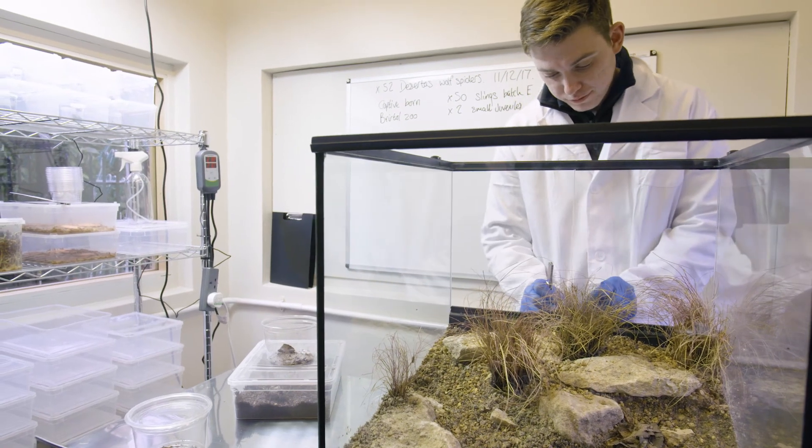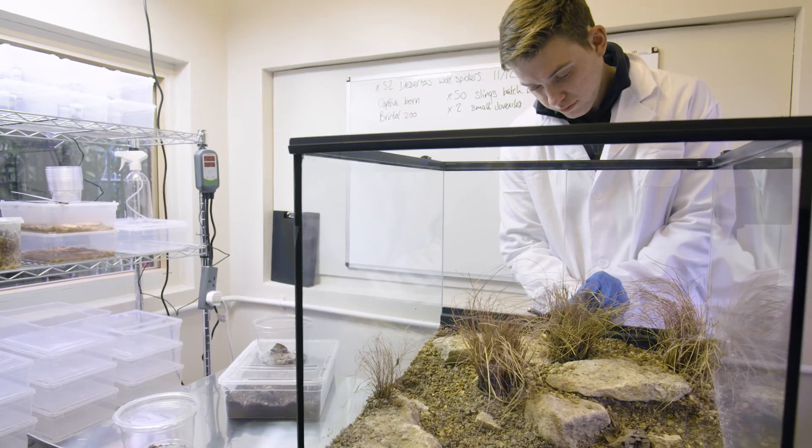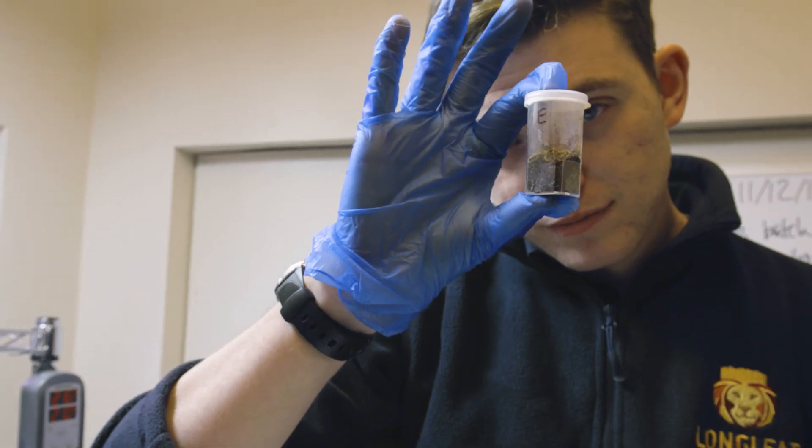We do have two larger individuals that we've moved into slightly larger containers. We have one on display that's doing pretty well, and we have one in a slightly smaller container to see how that one does as well.